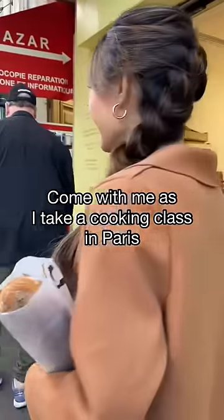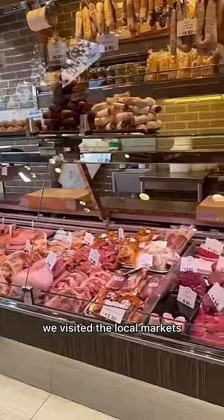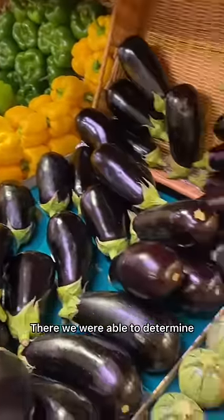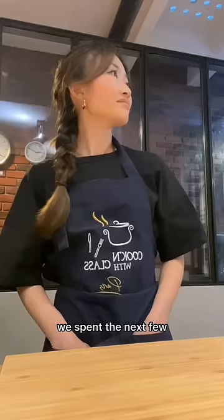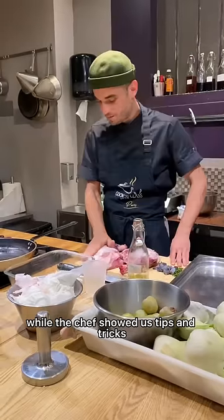This is a takeout cooking class in Paris. Before we cooked anything, we visited the local markets and interacted with the local vendors. There we were able to determine which ingredients were fresh and in season, which then shaped our meal. We spent the next few hours preparing our meal together while the chef showed us tips and tricks to prepare each dish.